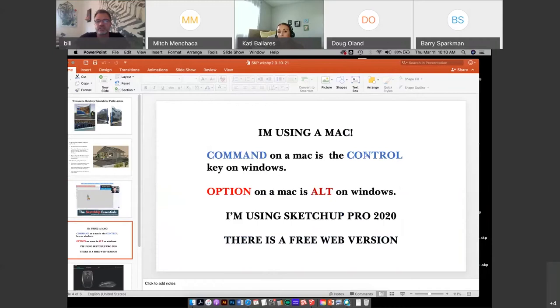Just a reminder: I'm using a Mac, so if I say I'm using the command key, it's actually the control key on Windows. As you're playing with SketchUp, just try pressing the option key and the mouse button to see what happens — there are a lot of shortcuts they don't really talk about that might work intuitively for you. I'm using SketchUp Pro 2020. There is a free web version, but a lot of the stuff I'm showing isn't available on the free version. SketchUp is now a subscription-based program, so you pay monthly and you can turn it on and off as you need it, which is really nice.